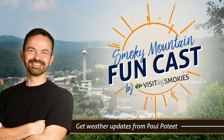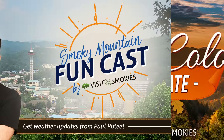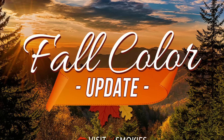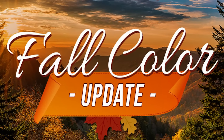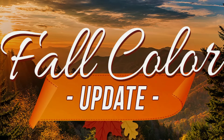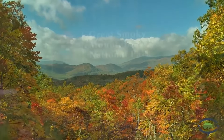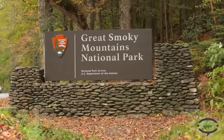It's the Visit My Smokies Funcast for the first full week in October, which means yet another fall color update. We are now getting reports of some color around Douglas Lake. Elevations above 5,000 feet are showing splashes of color in some of the early fall starters like the Yellow Birch, American Beech, and Witch Hobble.